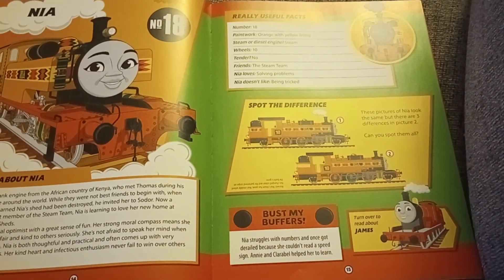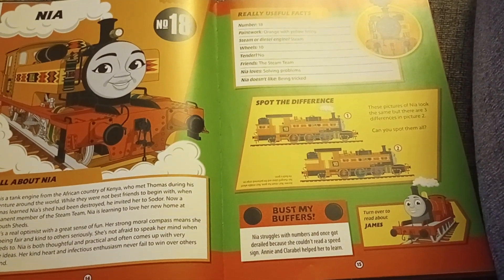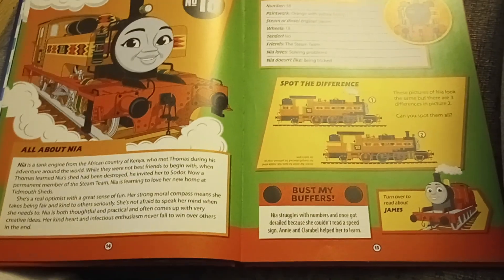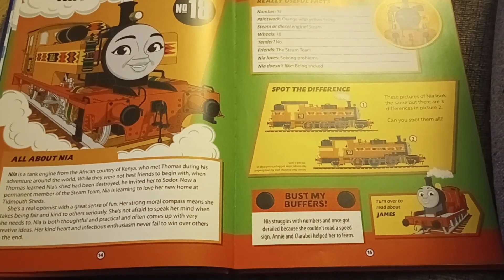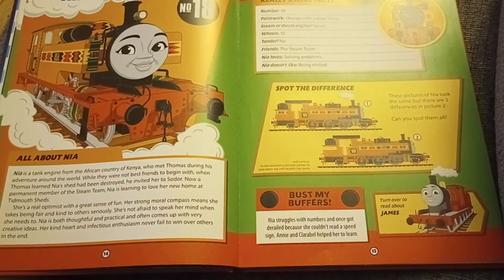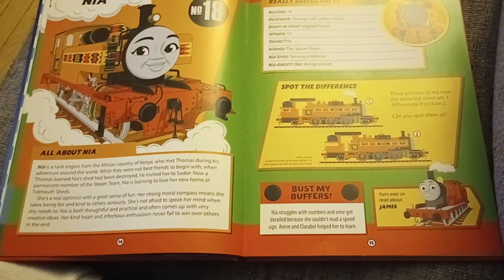She is a real optimist with a great sense of fun. Her strong moral compass means she takes being fair and kind to others seriously. She is not afraid to speak her mind when she needs to. Nia is both thoughtful and practical, and often comes up with very creative ideas. Her kind heart and infectious enthusiasm never fails to win over others in the end. Nia struggles with numbers and once got derailed because she couldn't read the speed sign. Annie and Clarabel help her to learn.